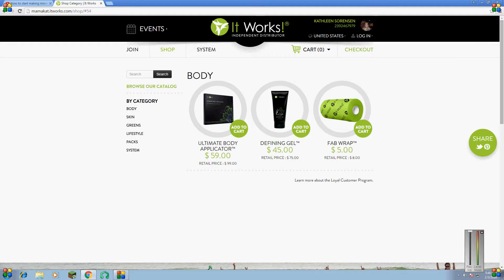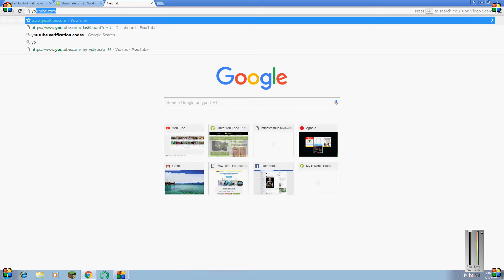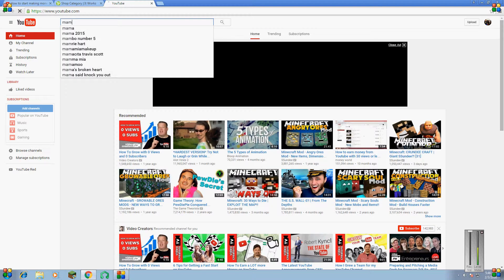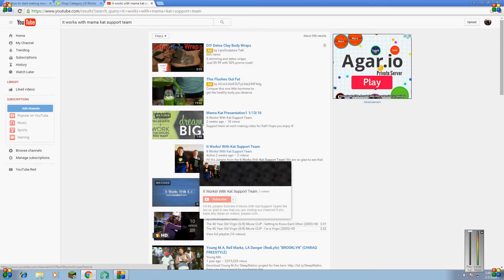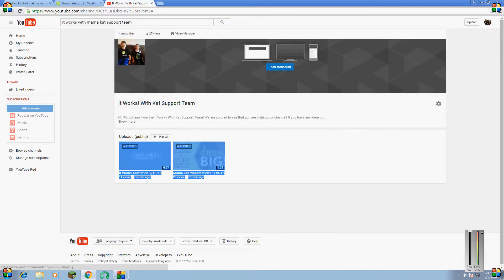So once you've gone to this website and checked out everything that you wanted to check out, you might want to click the new tab. Everybody knows what YouTube is, so I want you to go to YouTube.com and type in It Works with Mama Cat Support Team. Click where you see the two children wearing It Works t-shirts. You'll be able to come to our channel and view our videos, and you might really want to read the description.